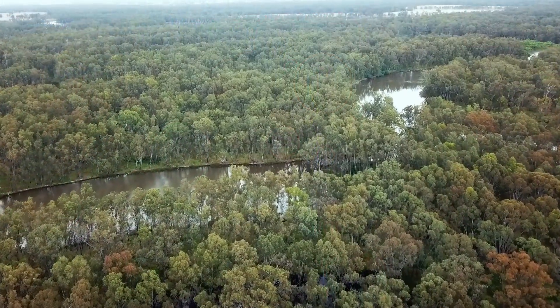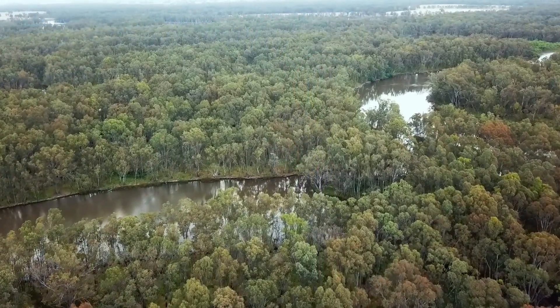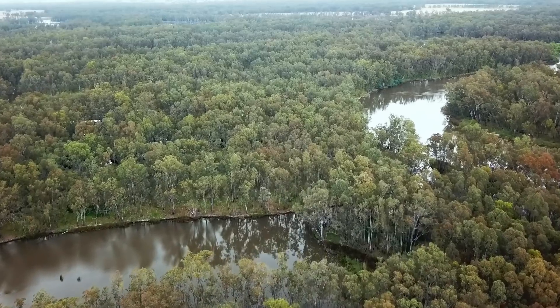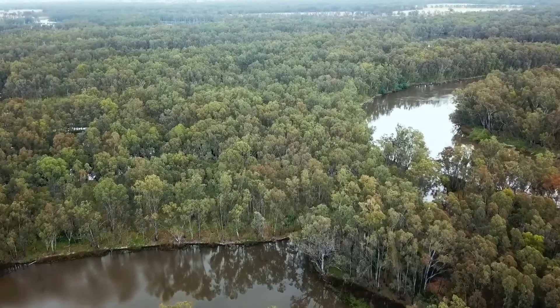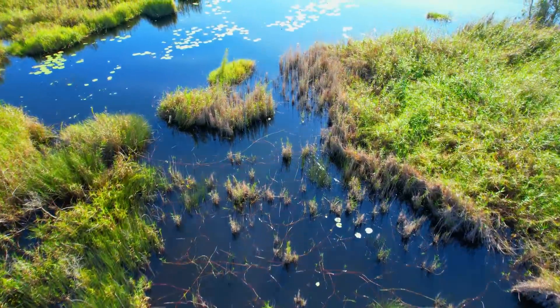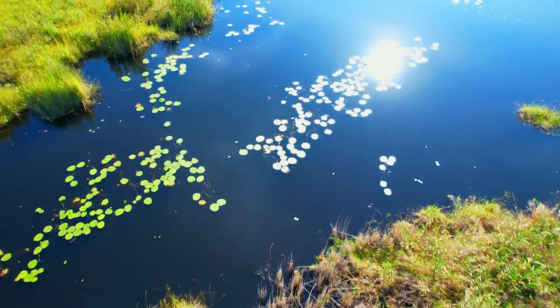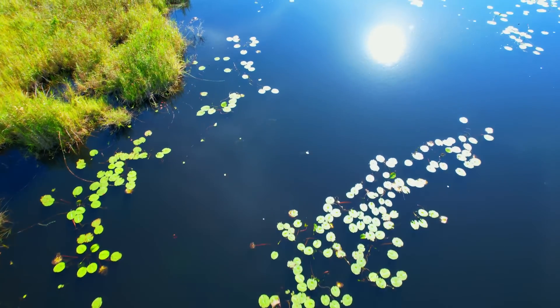The flora of the region would have been dominated by temperate plants suited to the well-drained soils of the river valley. Eucalypt forests and woodlands would have grown on higher ground, while areas closer to the river would have been rich in lush riparian vegetation of waterside reeds, sedges and other plants tolerant of moisture.